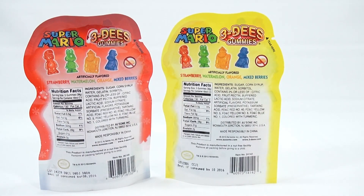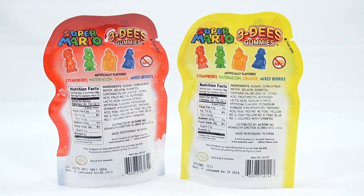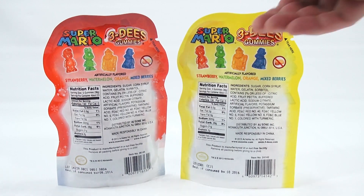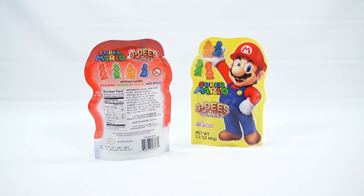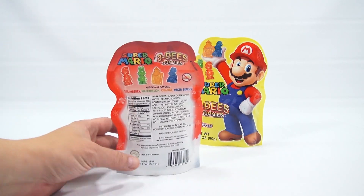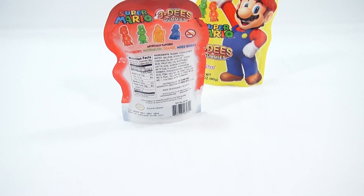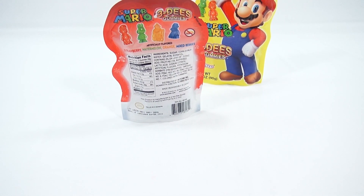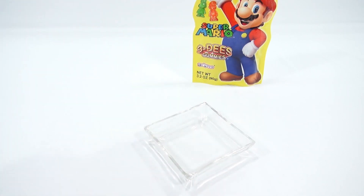We've done Super Mario 3D gummies in the past — it's been about two years — and that was the boxed version. It looks like they upgraded the packaging, it's a bit different. Flavors are strawberry, watermelon, orange, and mixed berries. I think I'm gonna save this one. Which would you like better? Let me know in the comments.